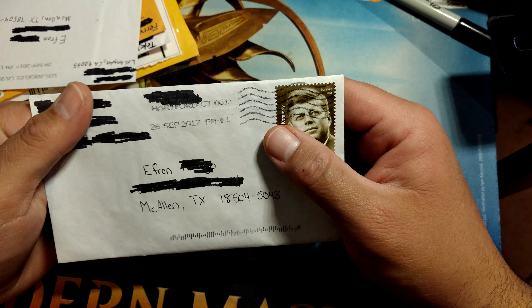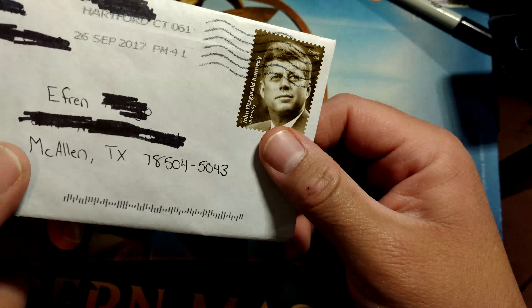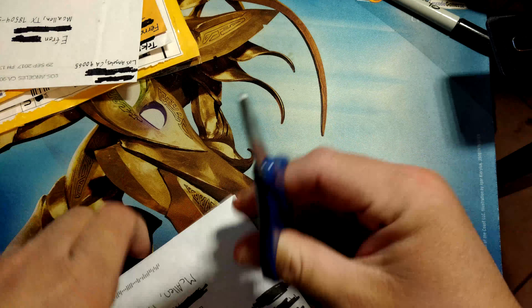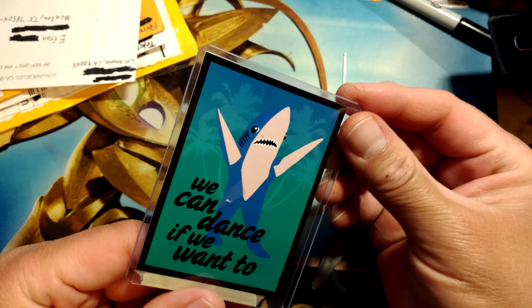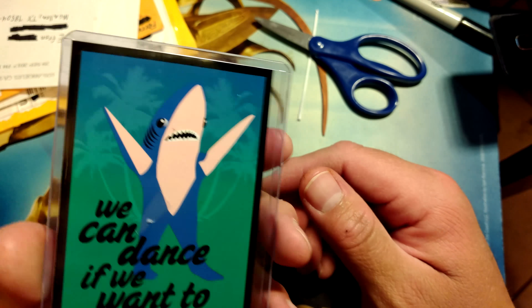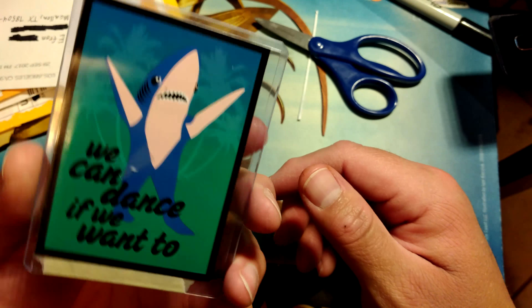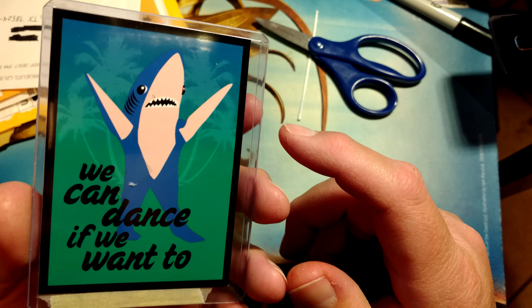This first one comes from user Fatty, a user out of Hartford, Connecticut. So thank you very much at Time Fatty with the JFK stamp there. Sure appreciate that. Let's see what we have here. This is going to be my favorite sleeve I've ever gotten. I don't even care what cards are on the other side — this is awesome.